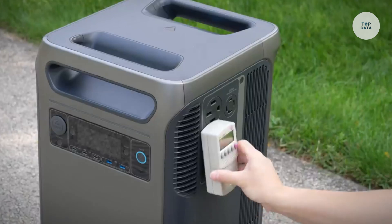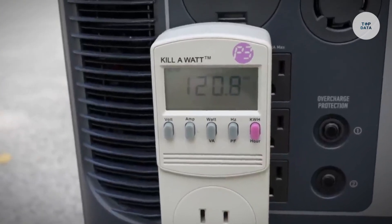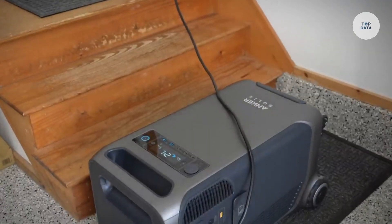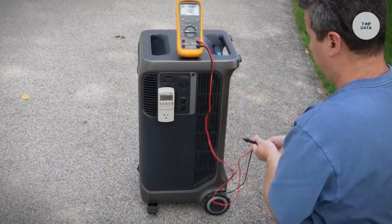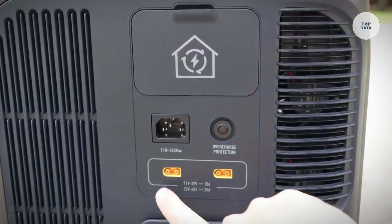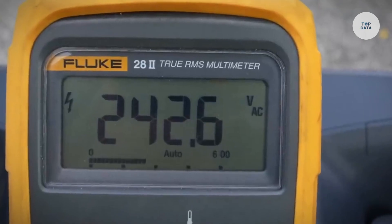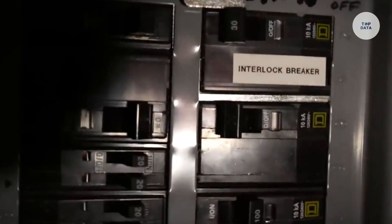The Anker Solex F3800 is a high-capacity portable power station ideal for home backup, RV camping, and outdoor activities. With a capacity of 3,840-watt hours and a 6,000-watt AC output with a 9,000-watt peak, it can power a wide variety of devices and appliances. It uses lithium-iron phosphate batteries, known for their durability, with a lifespan of 10 years and a 5-year warranty.